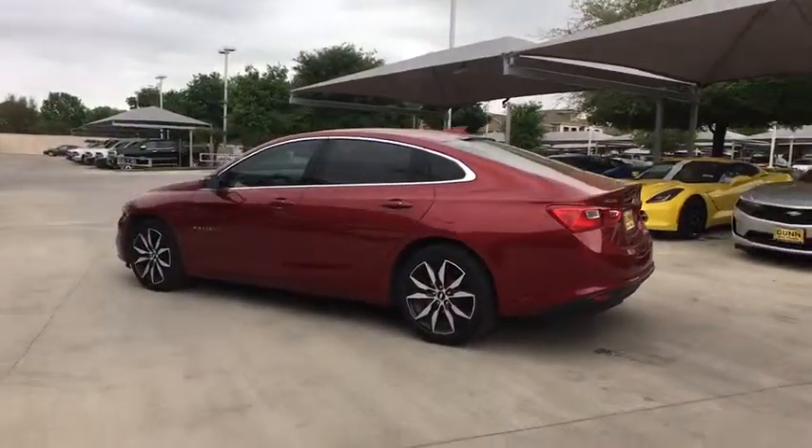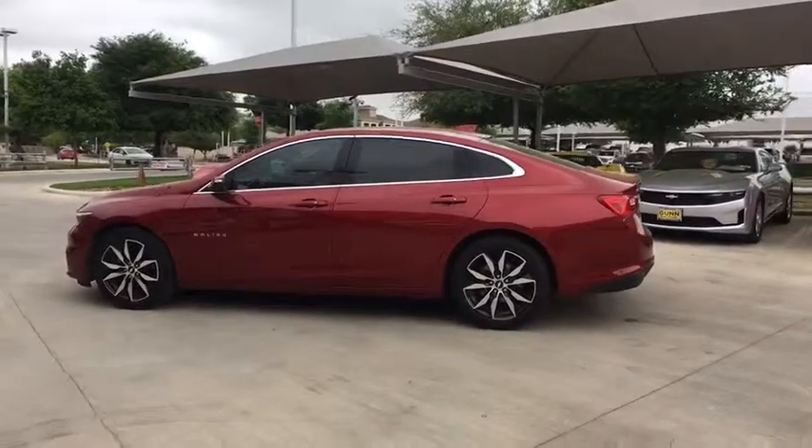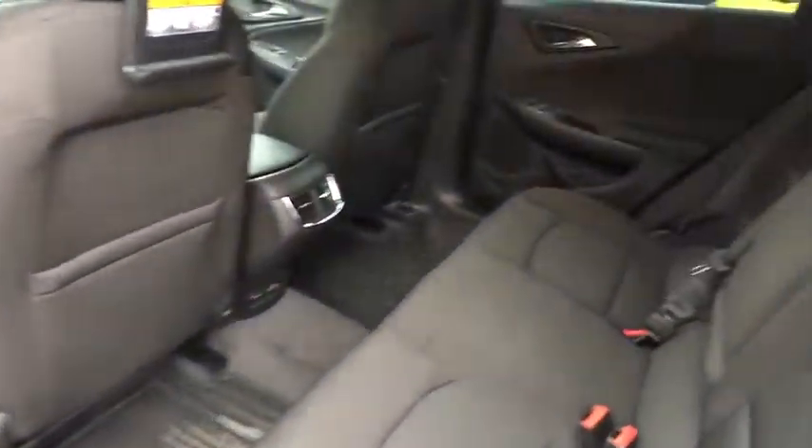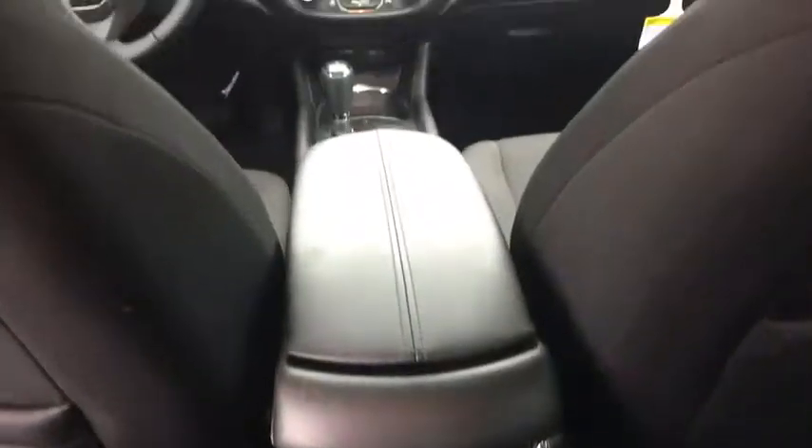Floor mats, four-wheel disc brakes, keyless start, aluminum wheels, rear defrost, AM FM stereo radio, front-wheel drive, power windows, MP3 player.